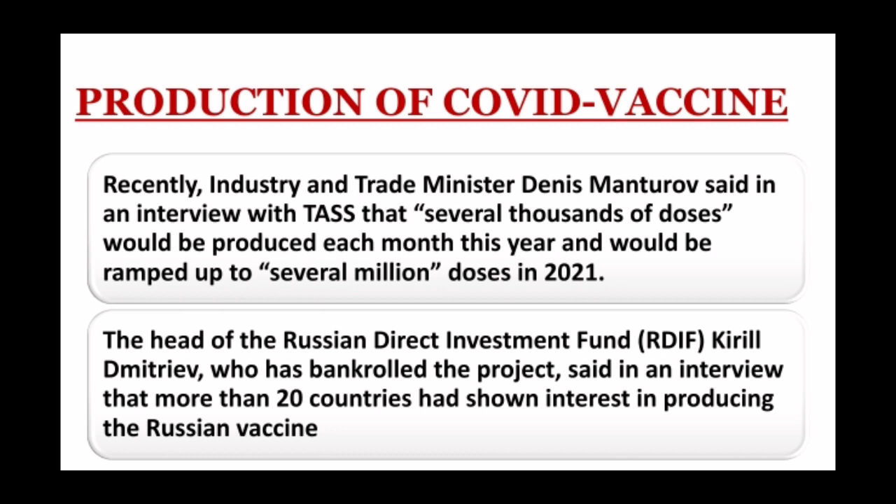The head of the Russian Direct Investment Fund, Kirill Mitrev, who has bankrolled the project, said in an interview that more than 20 countries have shown interest in producing the Russian vaccine.